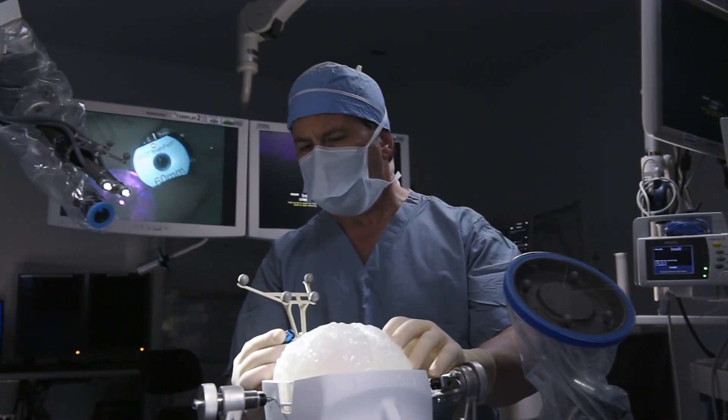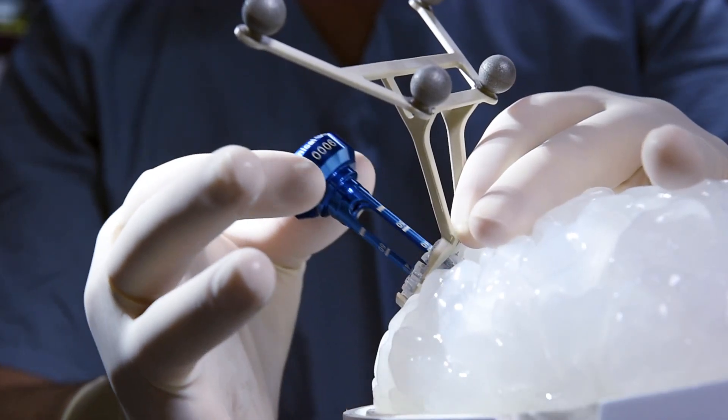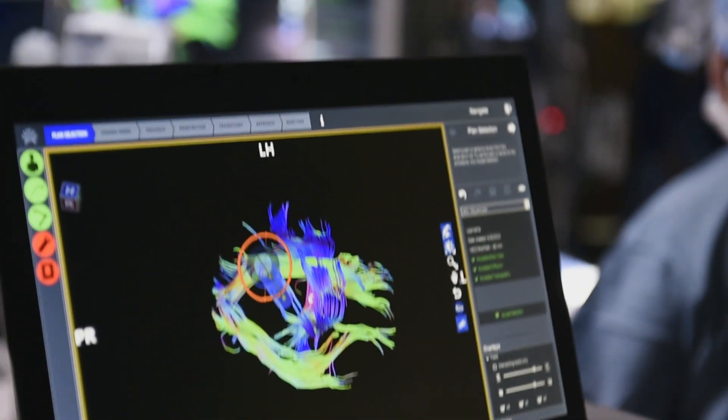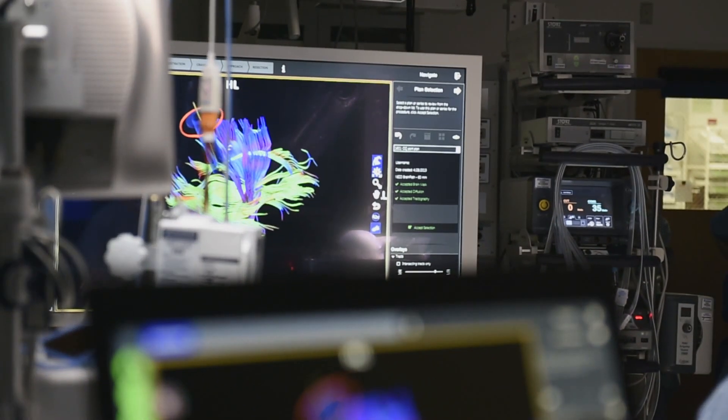We can combine that with the NICO BrainPath to create a dime-sized opening — a small tube to go into the deep parts of the brain to find the offending problem and safely remove it for better outcomes.